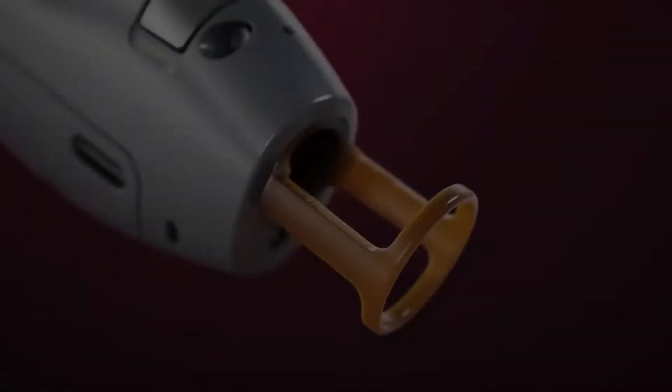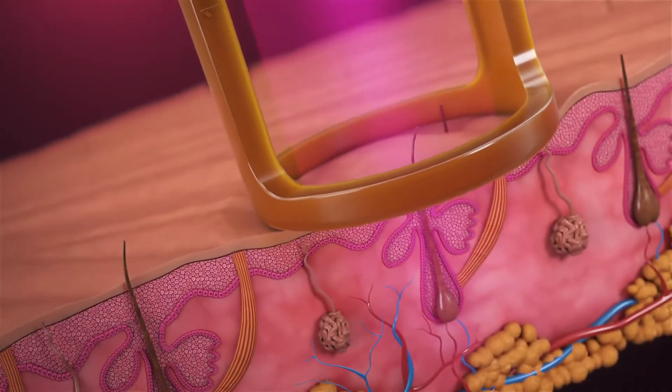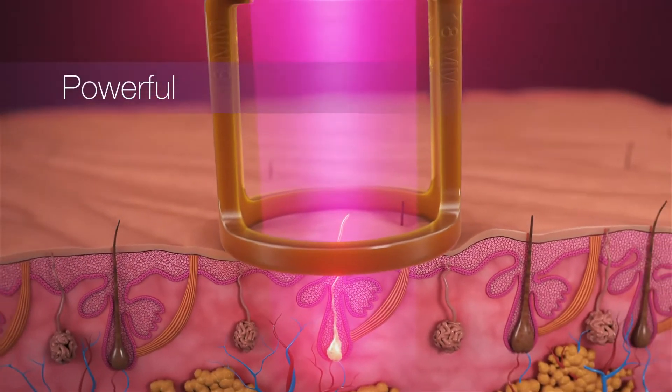GentleMax Pro — leading the charge in the laser hair removal industry. With every laser pulse, the GentleMax Pro delivers fast, proven results for hair removal and so much more.